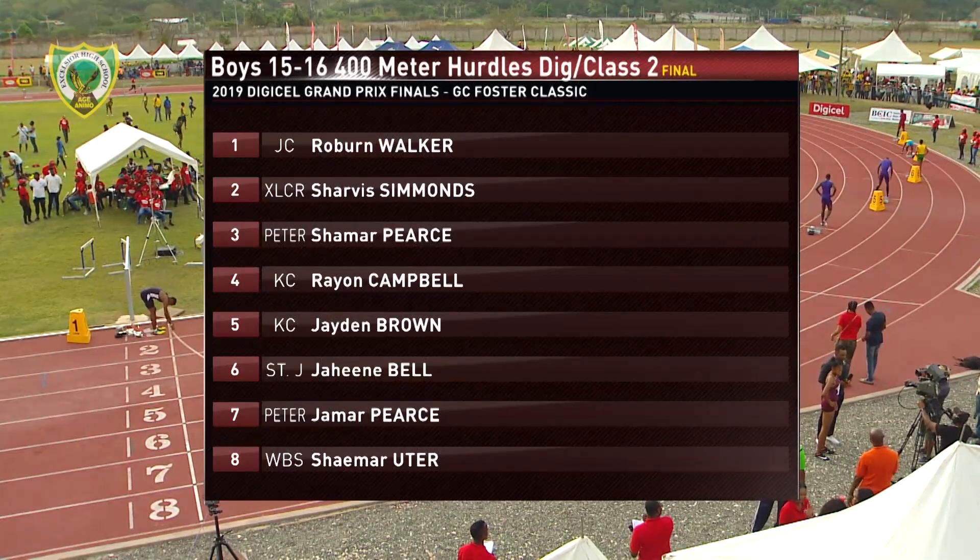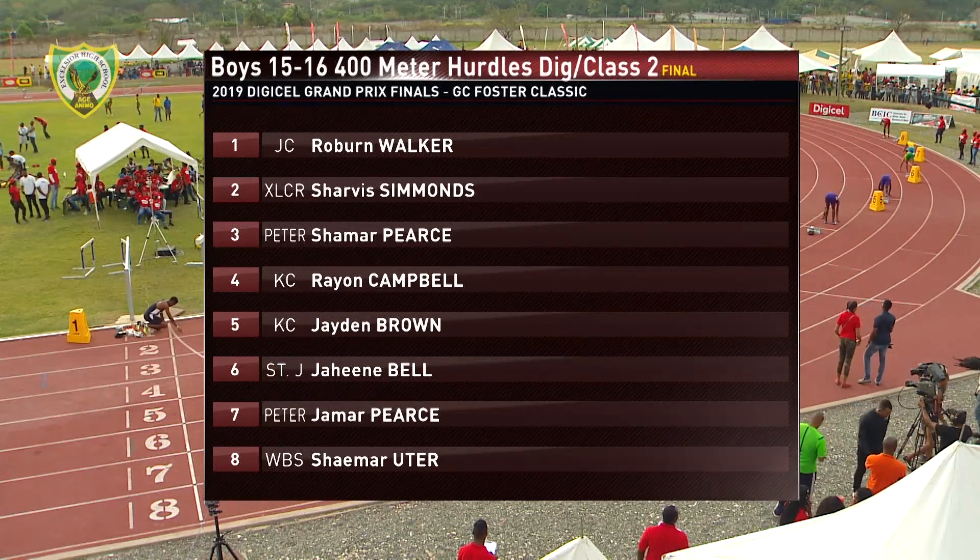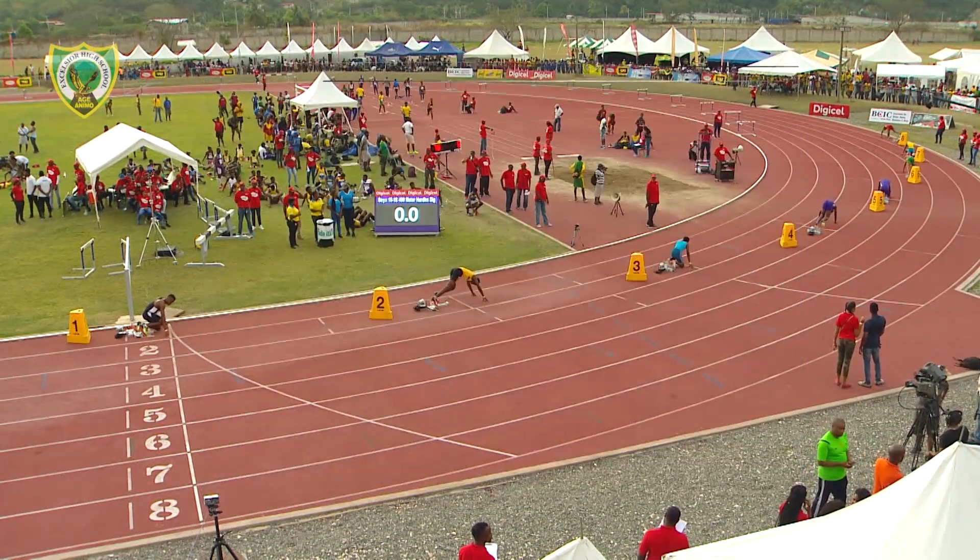We'll take a look at the line of Walker in lane 1, Simmons in 2, Pierce in 3, Campbell in 4, Brown in 5, Bell in 6, Pierce in 7, and Utah in lane number 8.